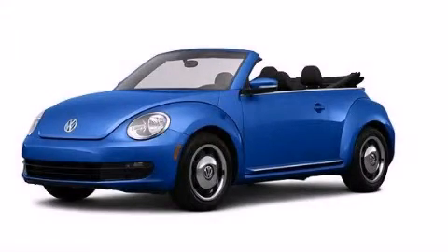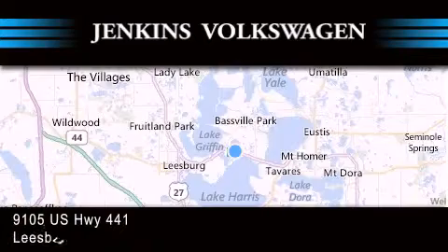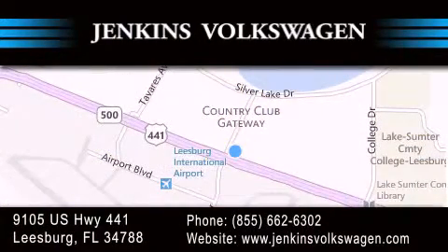Contact us today to arrange your test drive. Jenkins Volkswagen of Leesburg is conveniently located at 9105 U.S. Highway 441 in Leesburg. Contact us to find out about our financing specials or visit us at JenkinsVolkswagen.com.